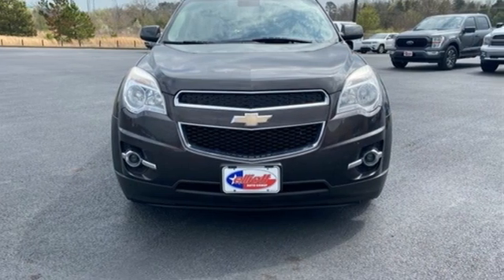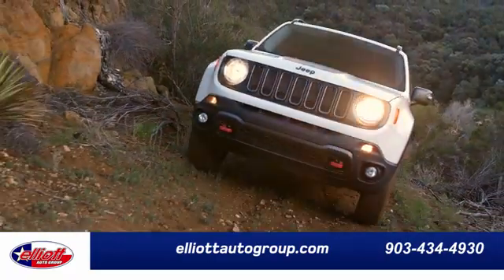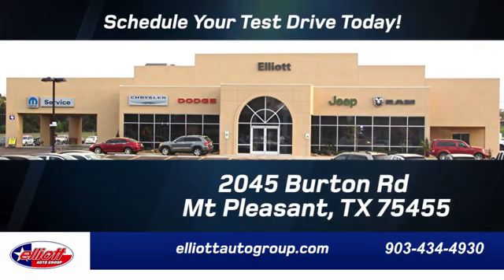Take it for a test drive today. Elliott Auto Group — we don't do things the old way, we do them the right way. Schedule your test drive today. We're located just off I-30 on Burton Road in Mt. Pleasant.